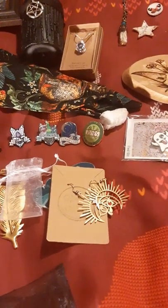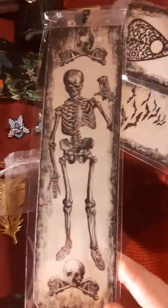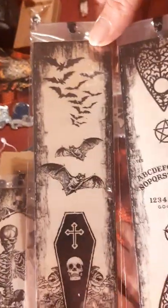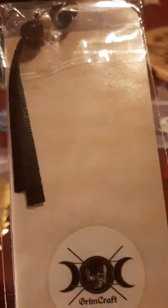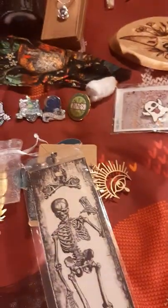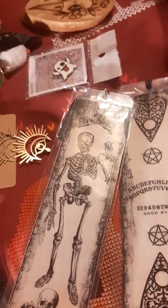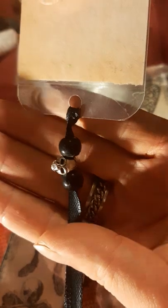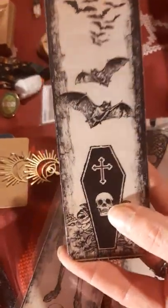We've got some handy gothy bookmarks — I'm always pleased with those, I've always got a dozen books on the go. They're stunning, gorgeous. I particularly like the 'Weirdo' one. The company is Grim Craft and there's a little tassel there as well with little skulls on the tassels! We are going to open one now — always nice to have a bookmark, we do have quite a lot of books in the house. Even cooler than I thought, and they're laminated so they should last. Love them — so gothy, so cool.